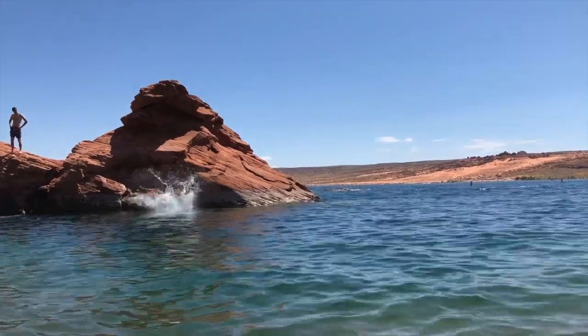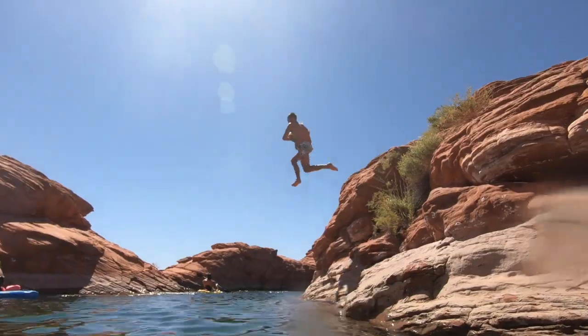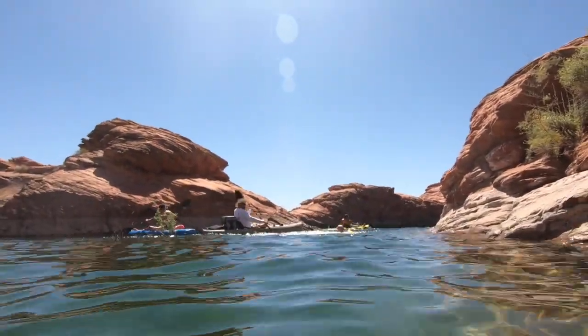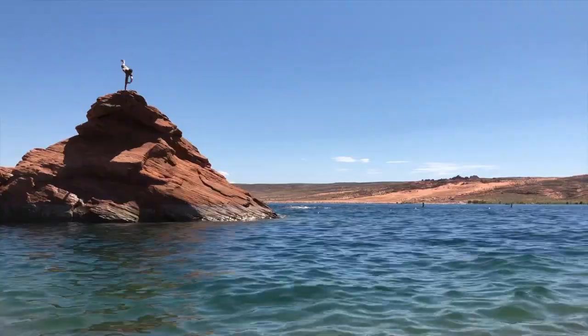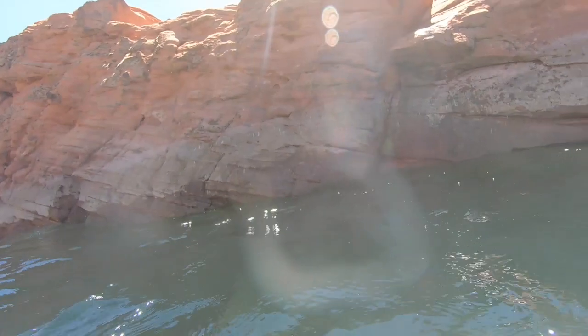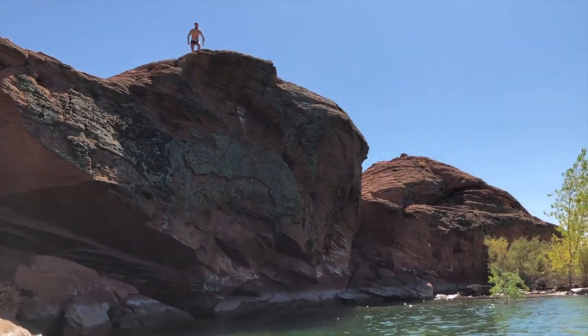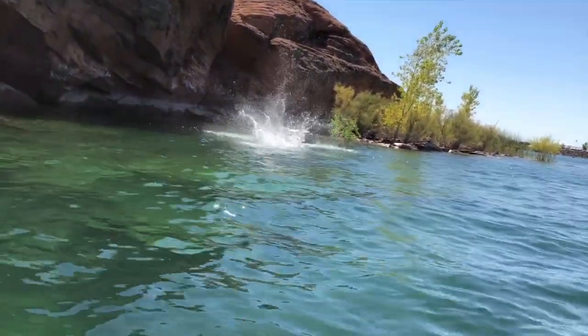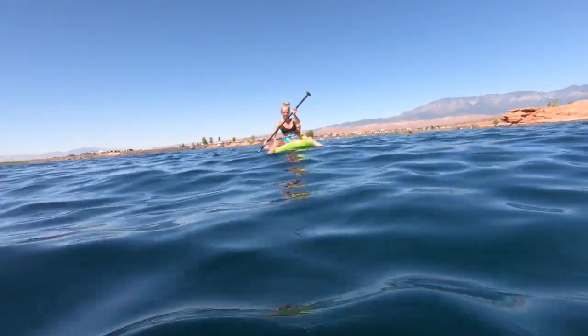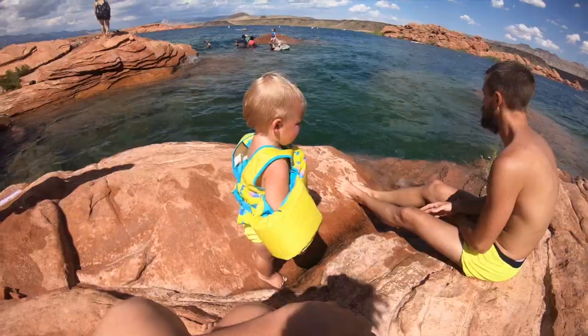We also did some cliff jumping, which Sand Hollow is great for. Gray really loves it. But it took me a lot of bribes to get Vera to jump off of anything. We were all having a ton of fun.